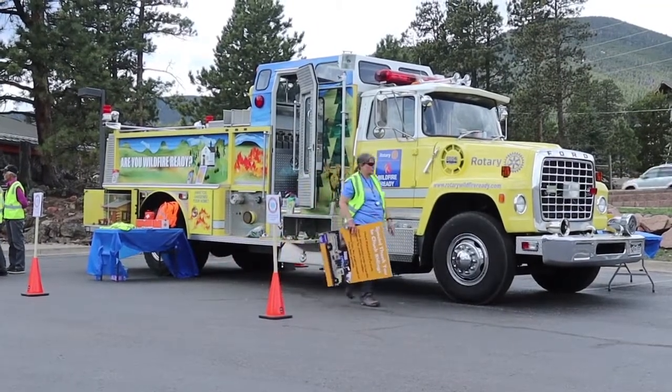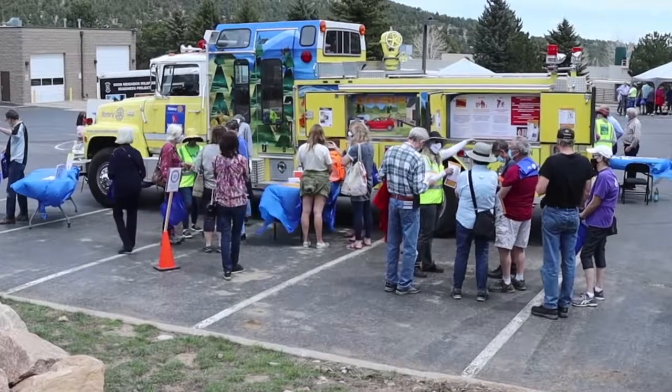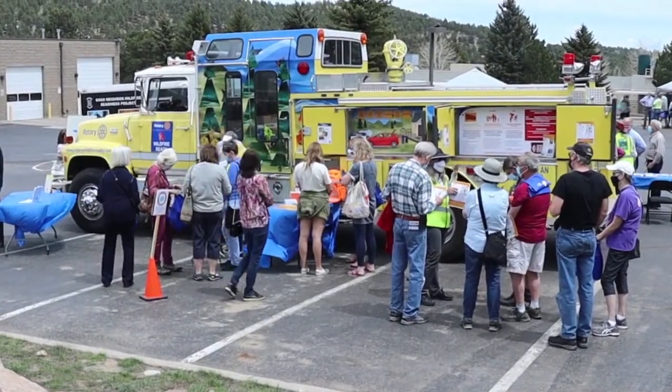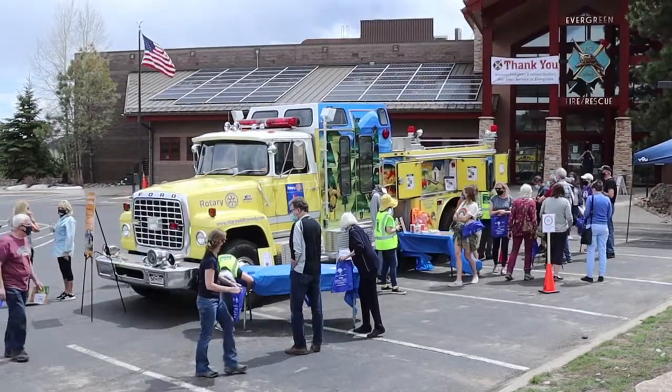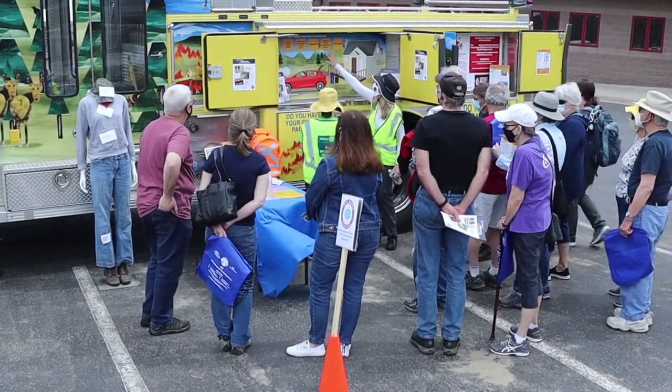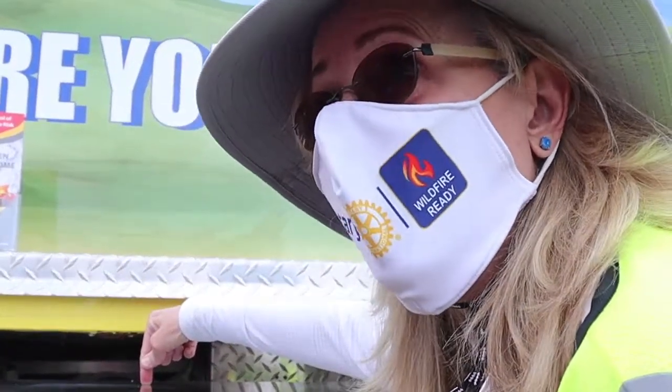This is our inaugural voyage of the Rotary Wildfire Ready Fire Truck. It's an educational tool for our community — I believe this is a one-of-a-kind in the western United States. This truck can be all around the community all summer long, educating people on emergency mass notification and Code Red. The truck is highly visible, as well as staffed by people who are knowledgeable about how to prepare for wildfire as a community.